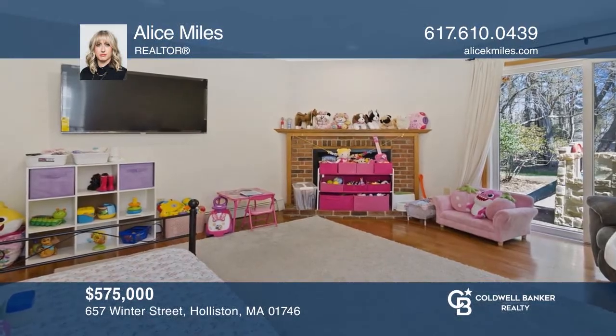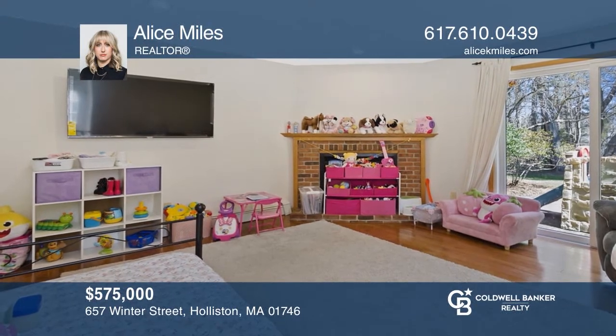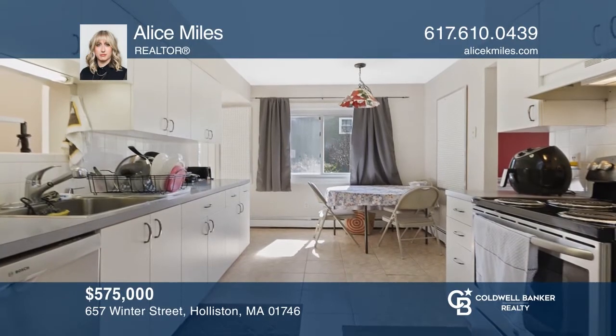This beautifully kept, sunlit, four-bedroom colonial offers an excellent layout with spacious rooms and an expansive backyard. Alice Miles would love to tell you more.